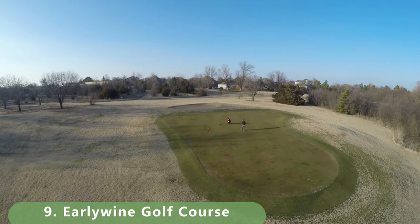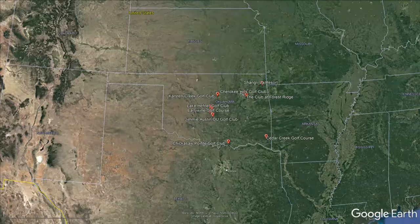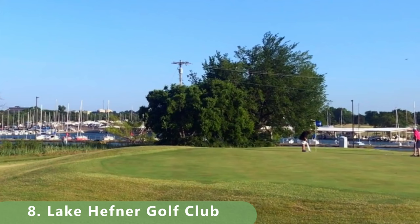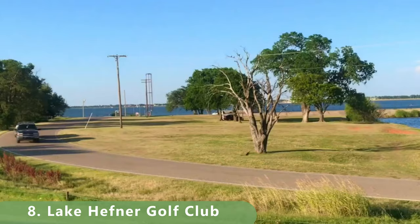Numbers eight and seven are both great golf courses — there's great golf spread throughout this whole state and we'll update this list periodically. Number seven is a bucket list golf course on the lake. The course stretches 6,970 yards, a par 72 built in 1951, with a slope of 127 and a rating of 73.7.